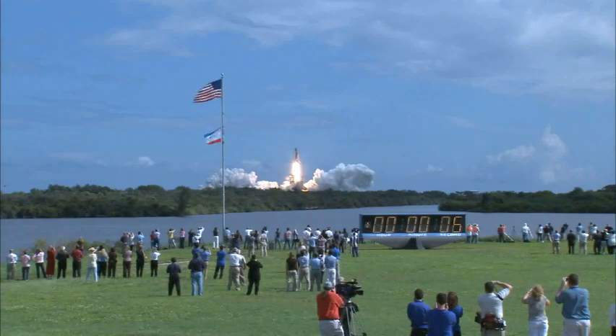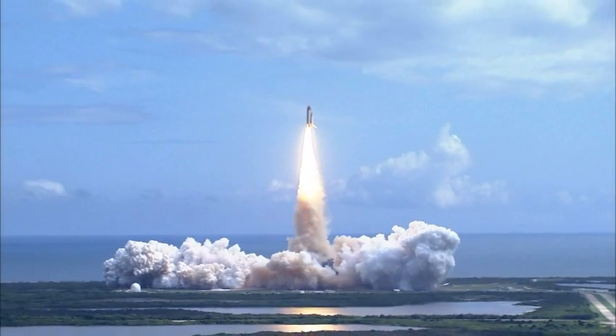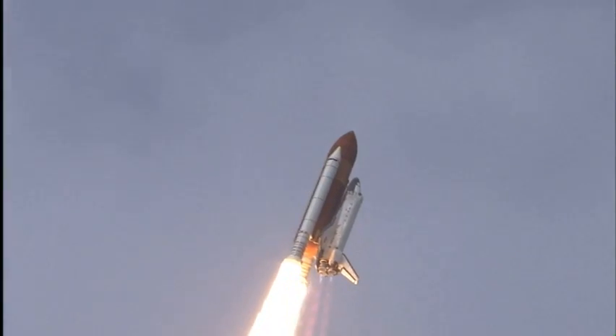Hoisting harmony to the heavens and opening new gateways for international science. Discovery has cleared the tower. Houston now controlling. Roger, roll, Discovery.